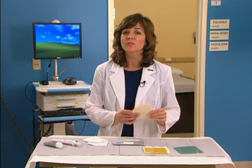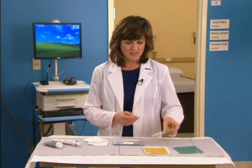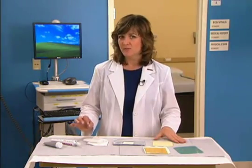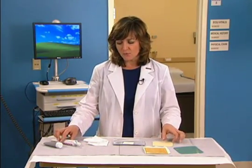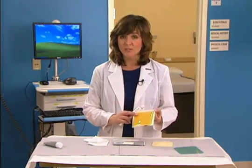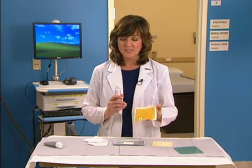Hydrogels are one of the most versatile dressings on the market. Consisting of 80 to 99 percent water or glycerin, hydrogels absorb minimal amounts of fluid, but are able to donate moisture to dry wounds. Hydrogels consist of three-dimensional networks of hydrophilic polymers and are available in two forms, amorphous and fixed.